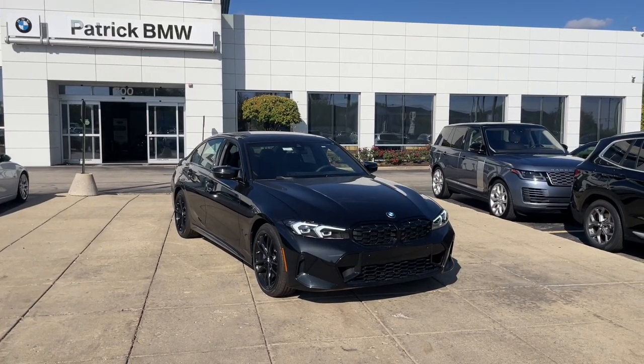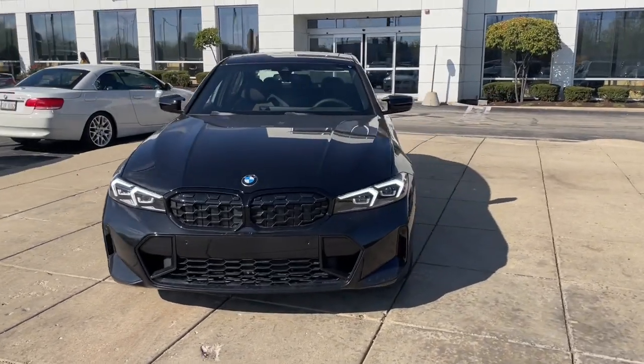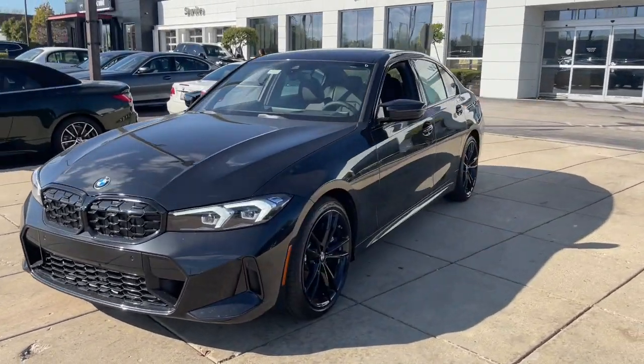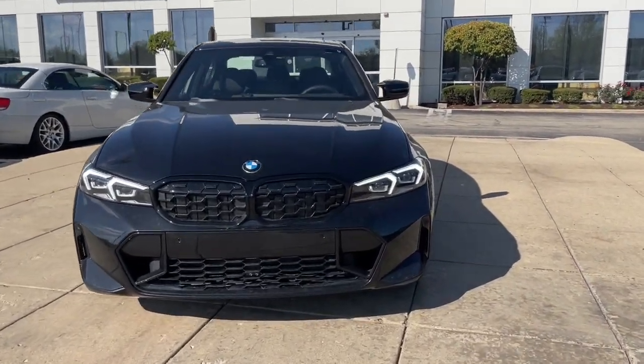You just found the 2023 BMW M340i. Make the most of every drive when you travel in modern style and comfort. Sculpted lines and a quiet cabin soothe your mind,